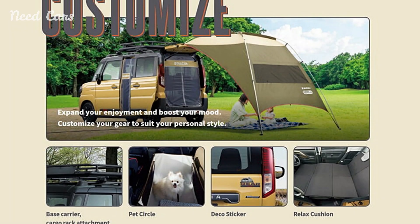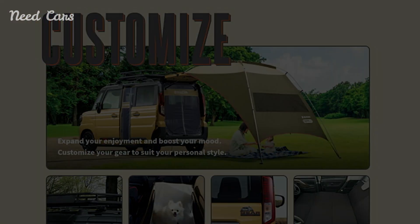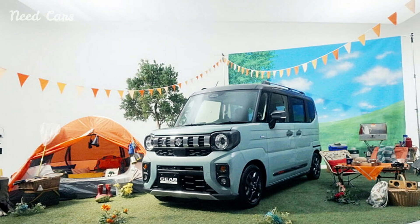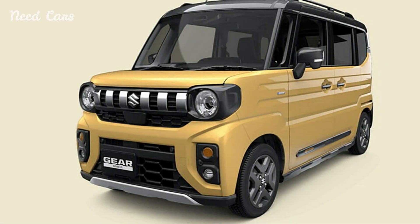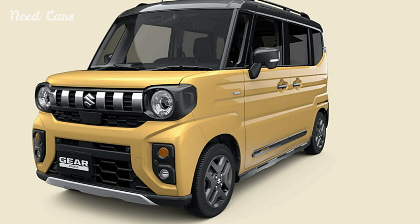The new Suzuki Specia Gear stands out with its bold, rugged design. Featuring a redesigned front end, the car sports round LED headlights and a grille with vertical slits, giving it a distinctive and somewhat playful appearance reminiscent of a miniature Jeep. The front and rear bumpers are equipped with skid plates, enhancing its adventurous look.